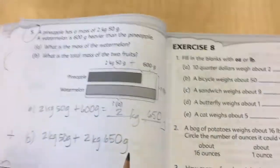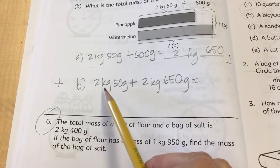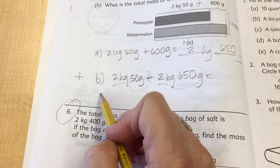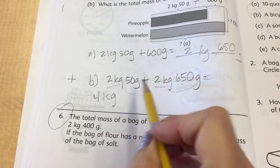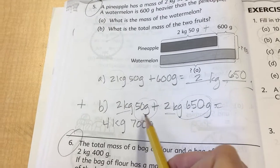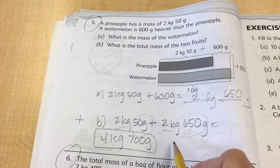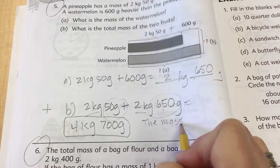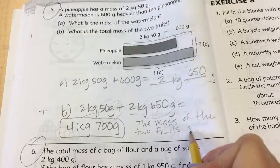Now it goes on to ask: what is the total mass of the two fruits together? You need to add them. Add the mass of the pineapple — two kilograms 50 grams — to the mass of the watermelon — two kilograms 650 grams. You can add like units: kilograms plus kilograms and grams plus grams. Two plus two is four, and 50 plus 650 is 700 grams. The mass of the two fruits is four kilograms 700 grams.